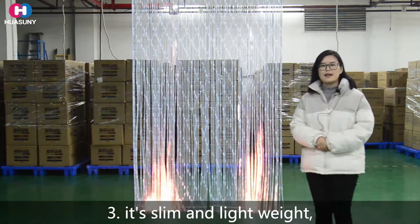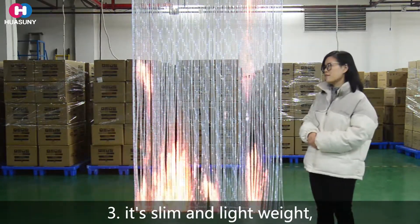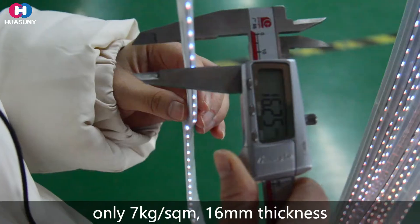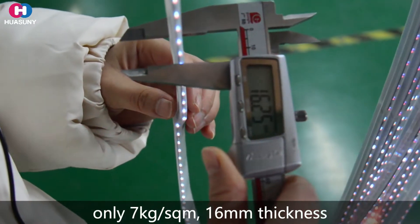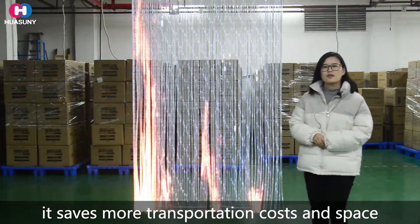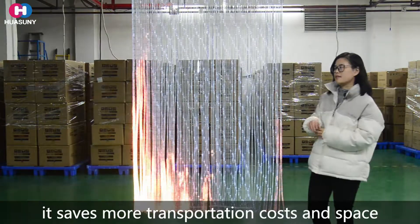Thirdly, it's slim and lightweight. Around 7 kg per square meter and 16 mm thickness only. It saves you more on transportation cost and space.